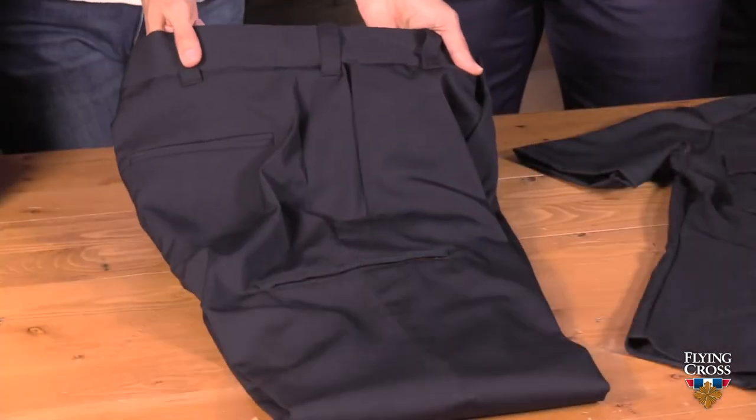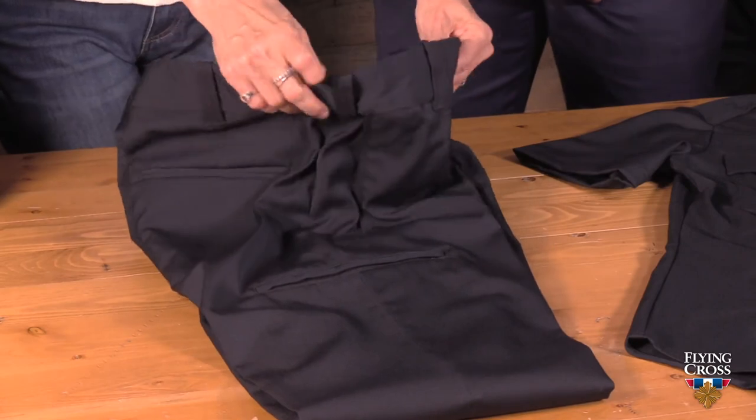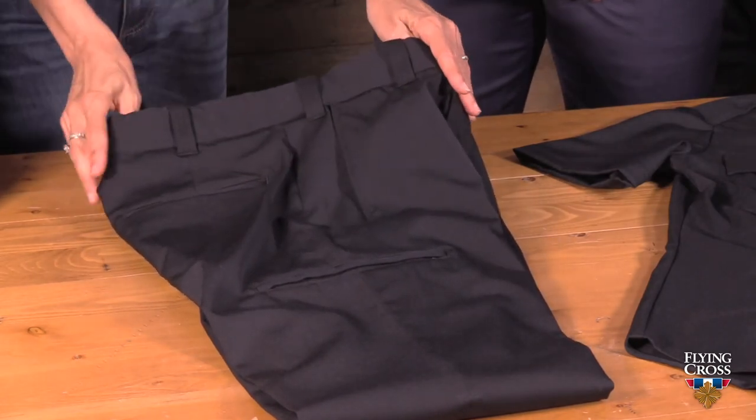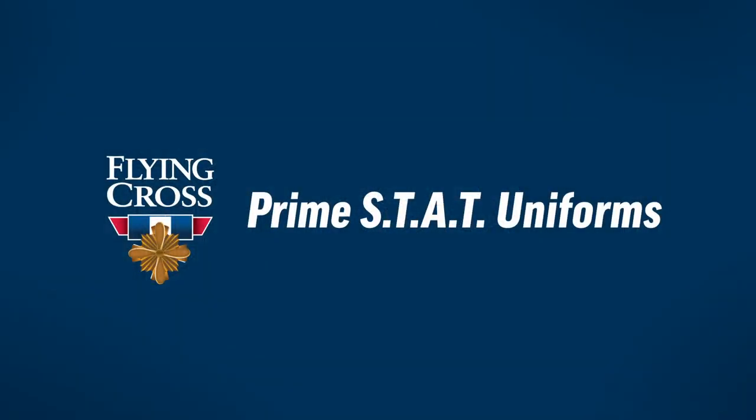This has our classic Freedom Flex waistband with rubber on the inside to keep your shirt tucked in nicely, and a French fly to keep your pants smooth in front — all things you've come to know and love about the Flying Cross pant. The big update on our men's pant is a more modern slimmed-down fit — not a skinny jean, but not the baggy pants either. We are very excited about our premium Prime Stat uniform line. For more questions, contact your local sales rep or visit FlyingCross.com.